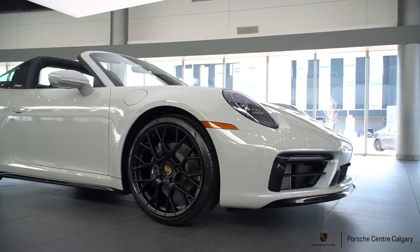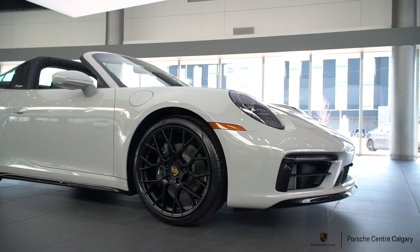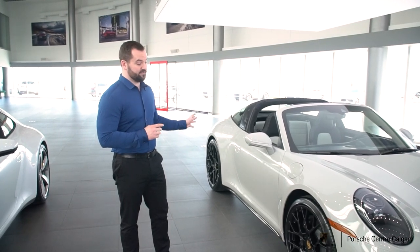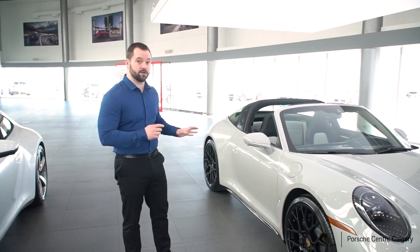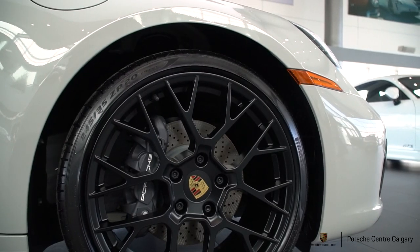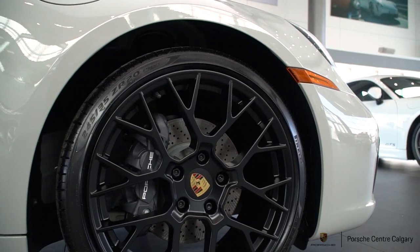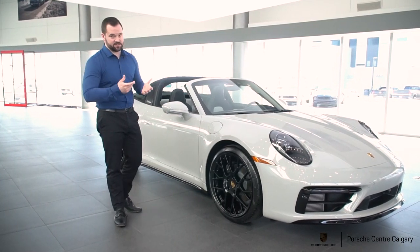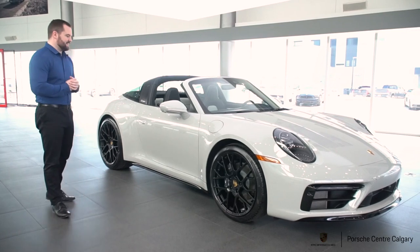Moving around the car, let's talk about the wheels. These are the 20/21-inch RS Spider wheels — the rears on 992s are 21-inch and the fronts are 20-inch, so they're staggered. It's the RS Spider design, but in keeping with the black accent theme, these are finished in satin black, which is another exclusive option you can select.